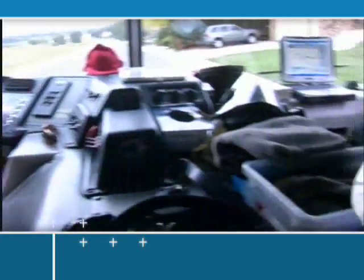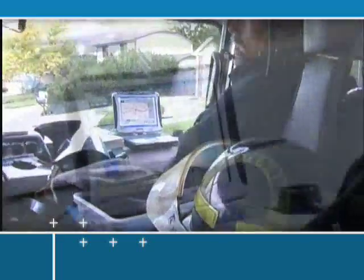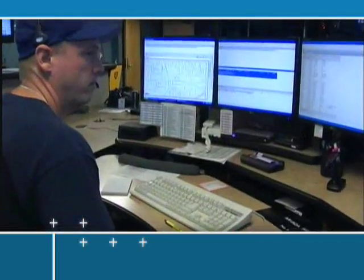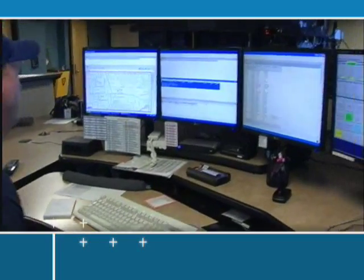No more garbled radio messages, misunderstood addresses, or risky exposure of confidential information. With RescuNet Navigator, you have direct, instant, accurate data communication.